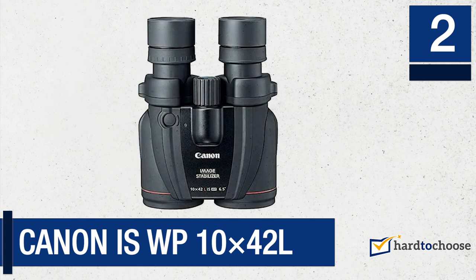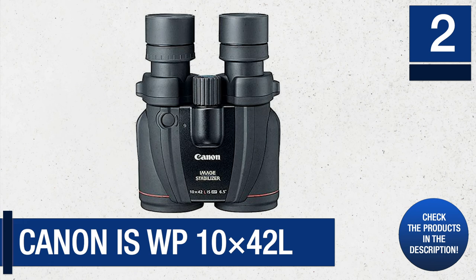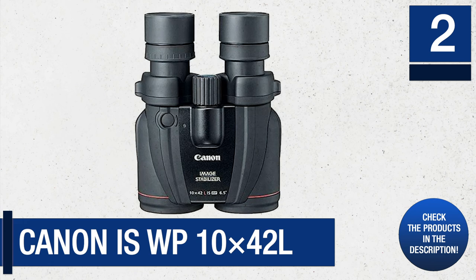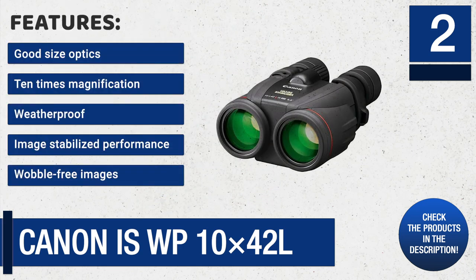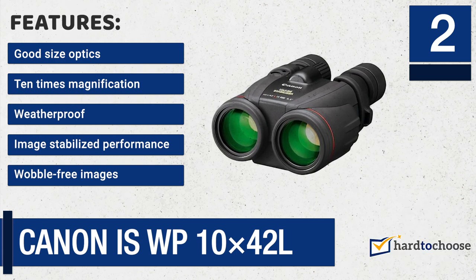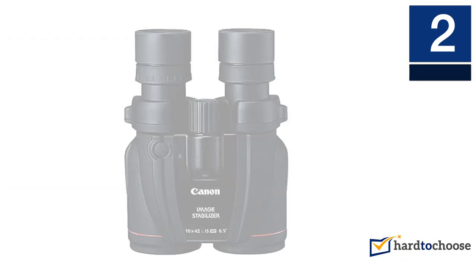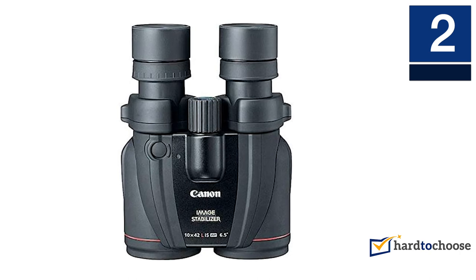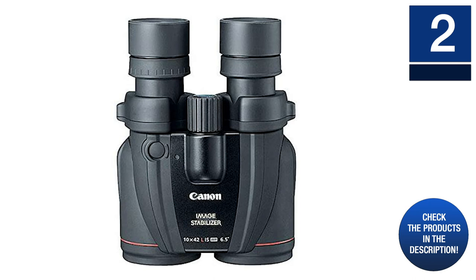Number two: Canon IS WP 10x42 L. The 'IS' suffix in Canon's binoculars implies that they are all image stabilized. This Canon 10x42 L model uses batteries and offers wobble-free images — its stabilizing effects are jaw-dropping. Features include: good size optics, 10x magnification, weatherproof, image-stabilized performance, and wobble-free images. This option is chosen above all other Canon IS WP models because it is waterproof, making it suitable for an even wider variety of long-distance adventures.